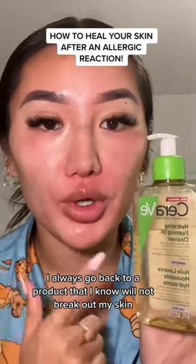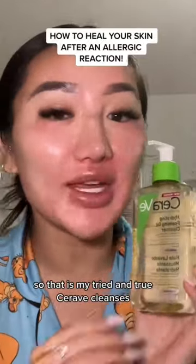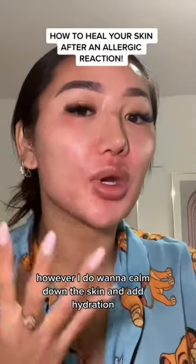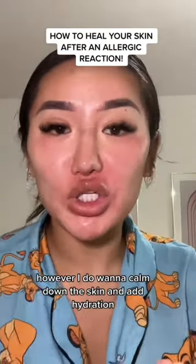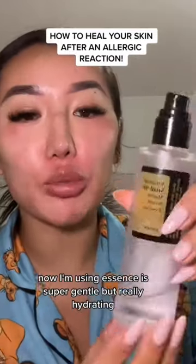For cleansers, I always go back to a product that I know will not break out my skin, and that is my tried and true CeraVe cleanser. However, I also want to calm down the skin, add hydration, and repair the skin barrier, so my go-to is my Cosrx Nalmucin.